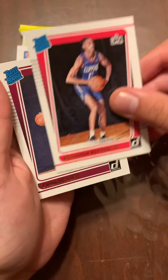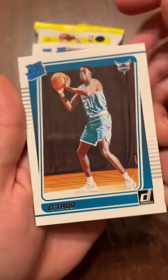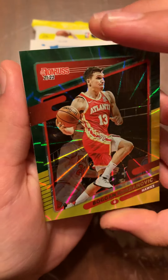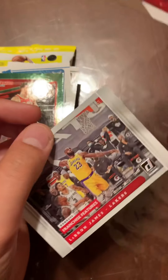We got Brandon Boston Jr., Evan Mobley — this is a really good rookie to get — Bones Hyland, JT Thor. We also pulled a Bojan Bogdanovic yellow and green parallel, and a Kyrie Irving Magicians card.